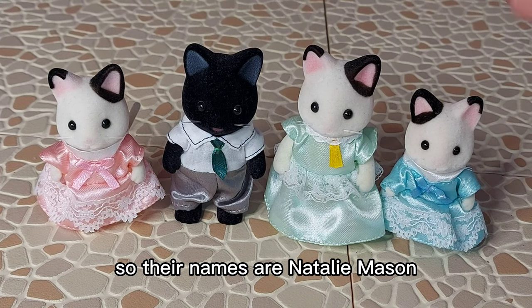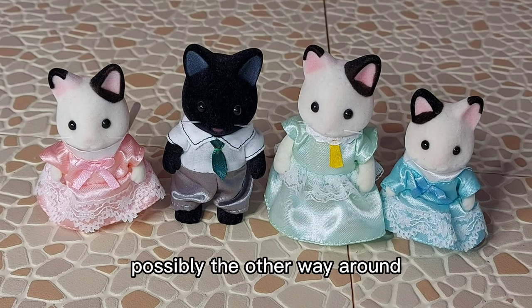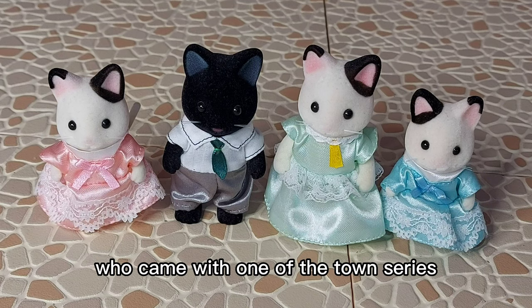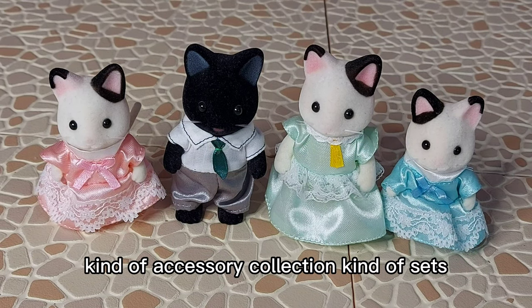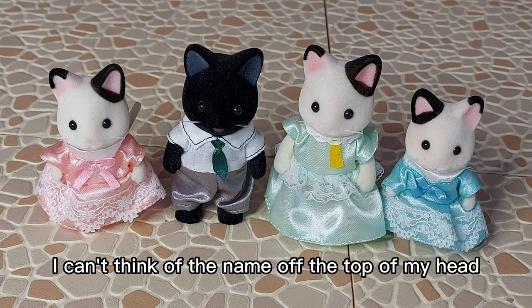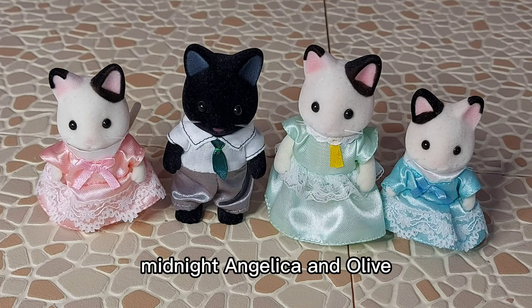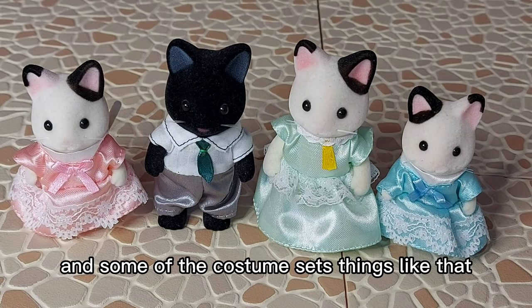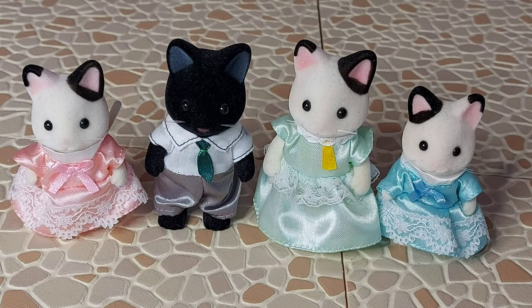So their names are Natalie, Mason, Lily and Rose - possibly the other way around, I'm not sure. And there's also the older sister Felicia, who came with one of the town series accessory collection sets - I can't think of the name off the top of my head. And there are also some babies as well: Midnight, Angelica and Olive. I won't show the babies now as they did come with blind bag sets and some of the costume sets. So I will have shown them in another video previously or one I've yet to do.